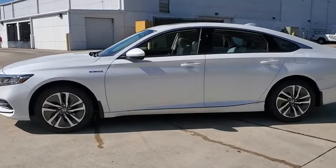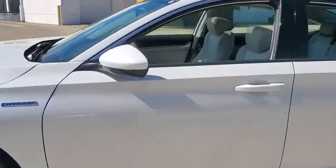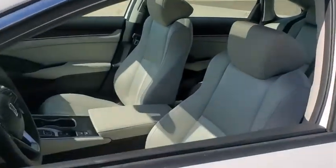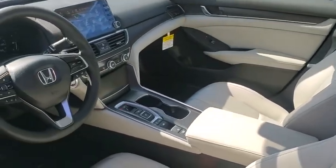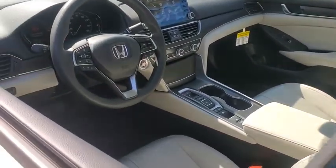Traction control, dual airbags, alloy wheels, power steering, four-wheel disc brakes, eight speakers, electronic stability control, fog lights, power windows, rear window defroster.